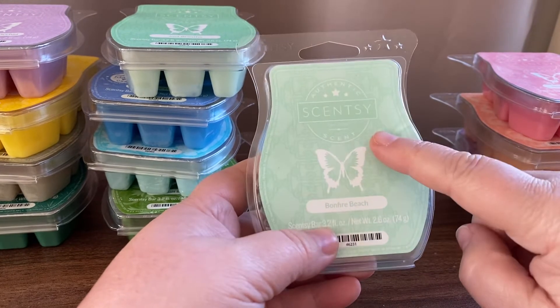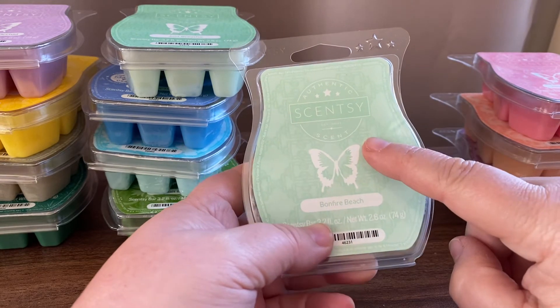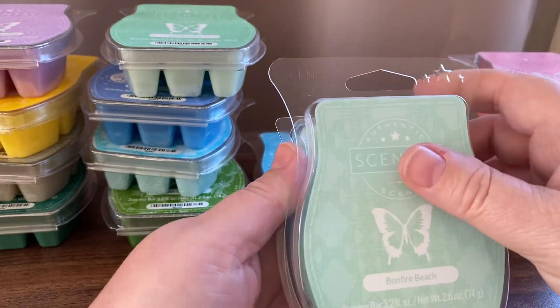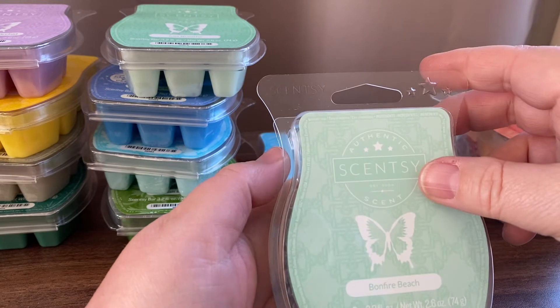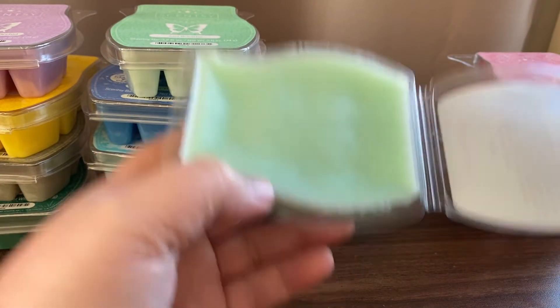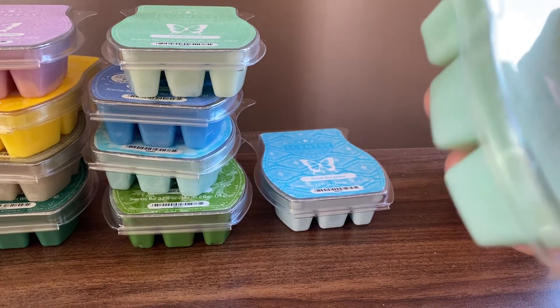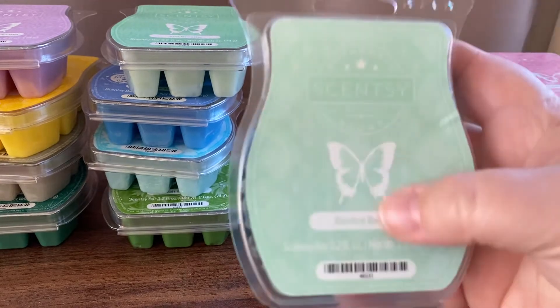Bonfire Beach — this one really intrigued me. It's toasted marshmallow, white flint, sandalwood, salty sea air and ocean spray. Having that toasted marshmallow with the white flint — I guess that's like a bonfire. You do kind of smell a little bit of that bonfire-y smell, a bit of sweetness from the toasted marshmallow, but also a lot of freshness from that salty sea air and ocean spray. I really like this one.